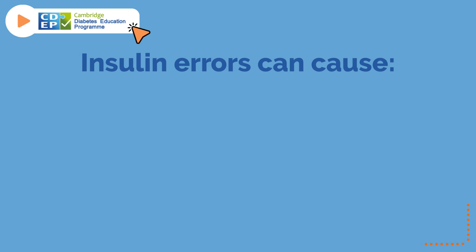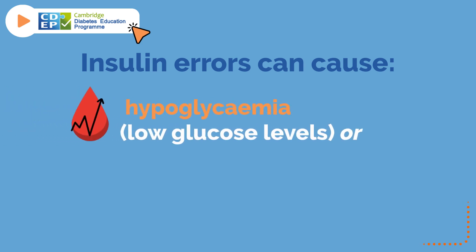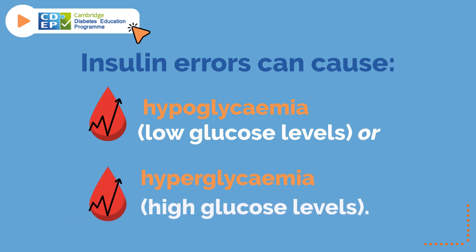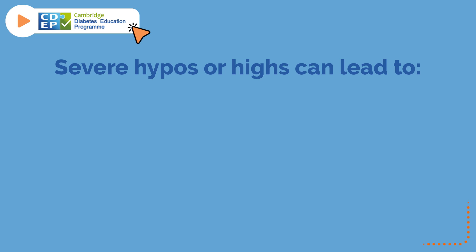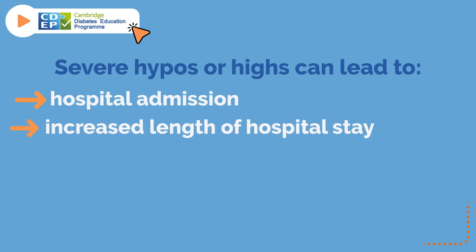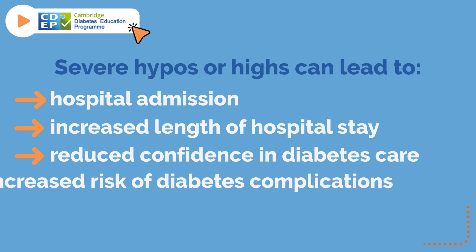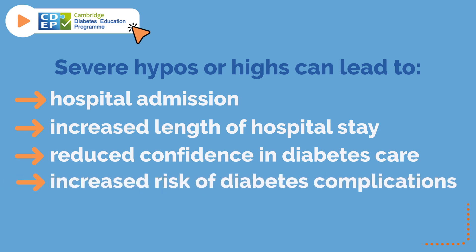Insulin errors can cause hypoglycemia, which is low glucose levels, or hyperglycemia, which is high glucose levels. Severe hypos or highs can lead to hospital admission, increased length of hospital stay, reduced confidence in diabetes care, increased risk of diabetes complications, and even death.